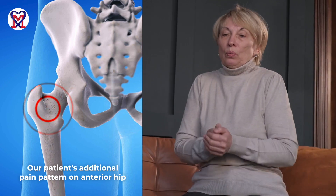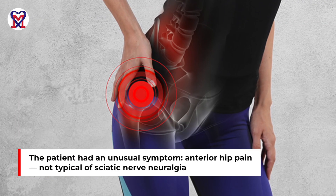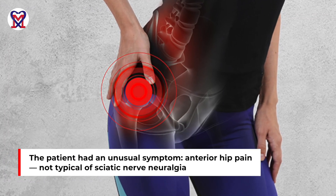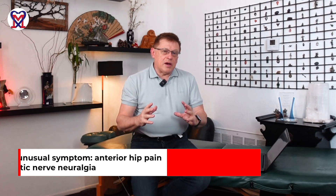Pain on the anterior hip is never part of classic sciatic neuralgia — pain never radiates to the front of the hip if there is pressure on the sciatic nerve. So this unusual combination of symptoms required a more detailed evaluation.